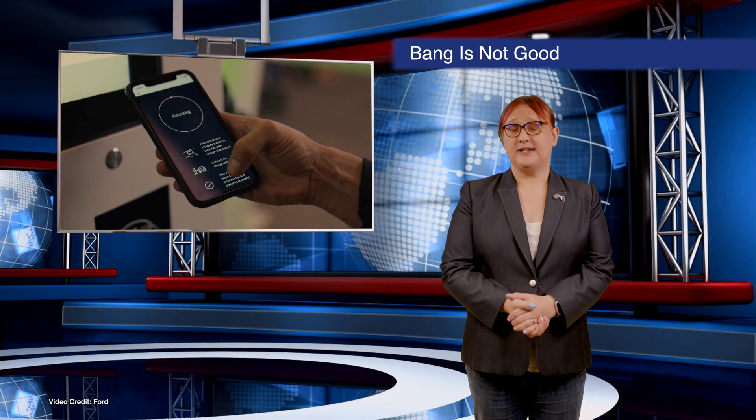The F-150 Lightning isn't available in Aotearoa, but this does seem like an isolated incident. Nevertheless, it's still a little scary, so we'll keep you posted.